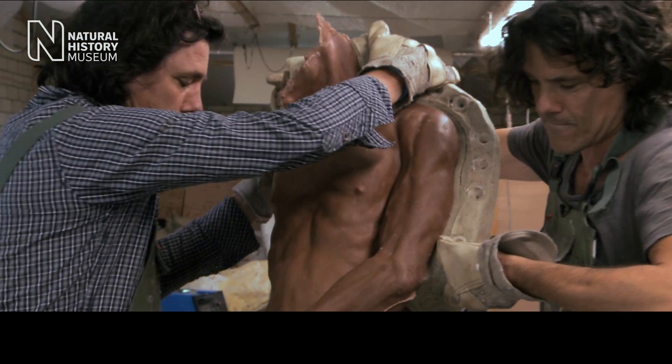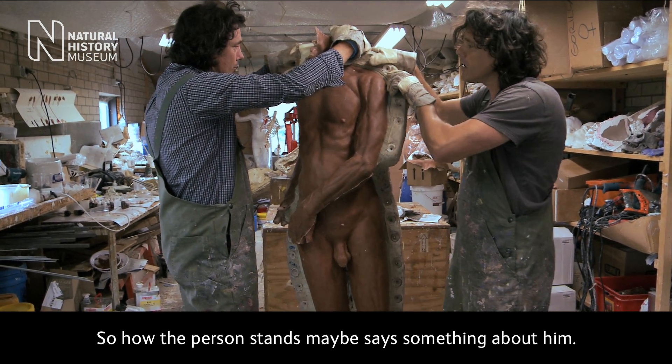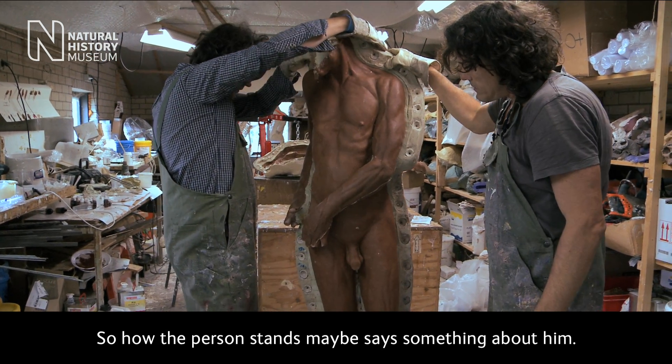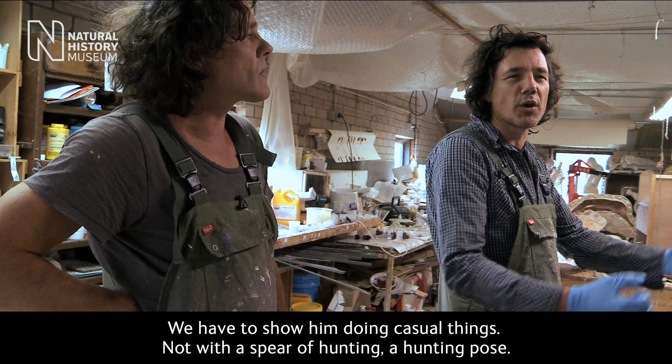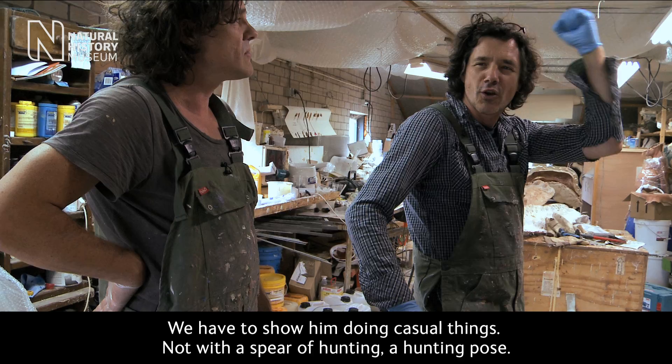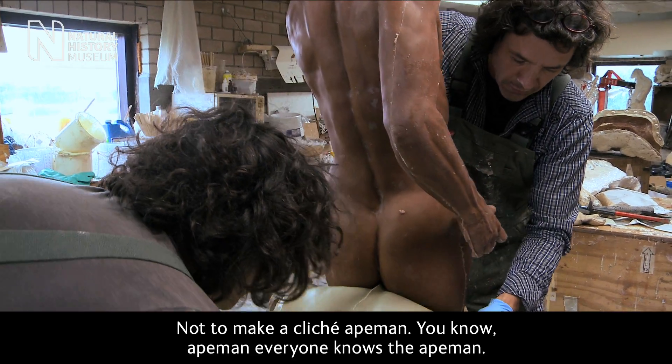But it's not a real character yet. How a person stands says maybe something about him. Let the children do casual things, not with the spear of hunting and a hunting pose. Not to make the cliché ape-man — everybody has already a view of the ape-man.